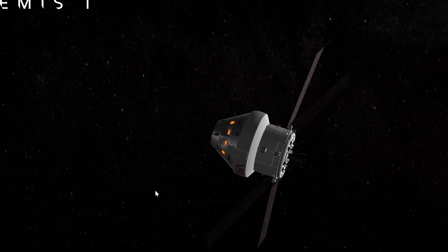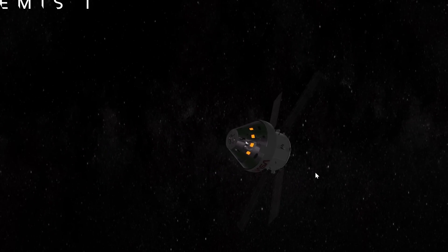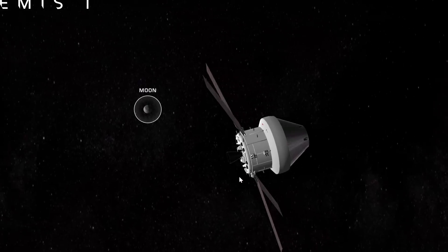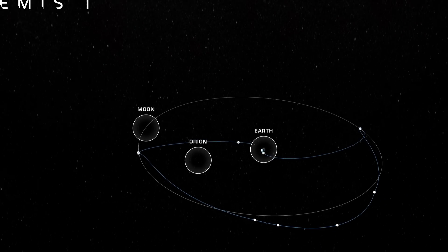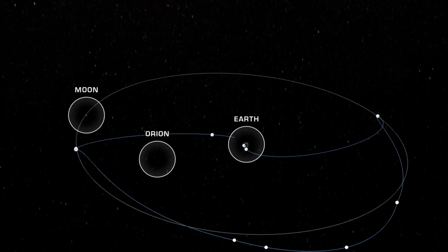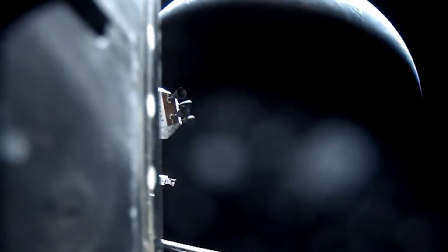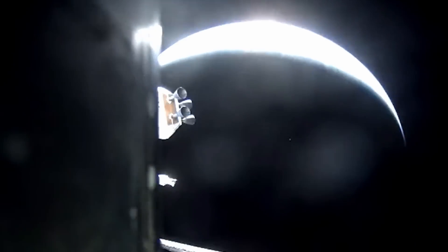Where exactly is the spacecraft right now? The website in the description shows you exactly what the Orion capsule is doing and where it's located compared to Earth and the moon. You can see the entire orbit and that it's going to have a rendezvous with the moon, orbit it for a little bit, then return to Earth around December 11th, with the entire mission taking approximately 25 days. Just hours after launch we've already started getting a lot of data, pictures, and videos showing incredible footage as the spacecraft begins its official mission.